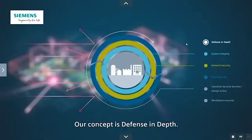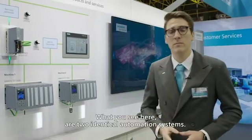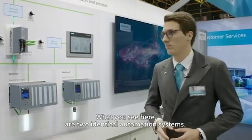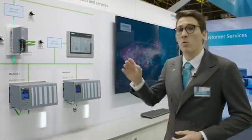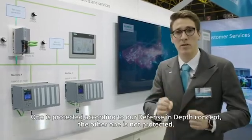Our concept is defense in depth. It basically means that your plant is only secure if it has protection in all three of its layers. What you see here are two identical automation systems — one is protected according to our defense in depth concept, and the other one is not protected.